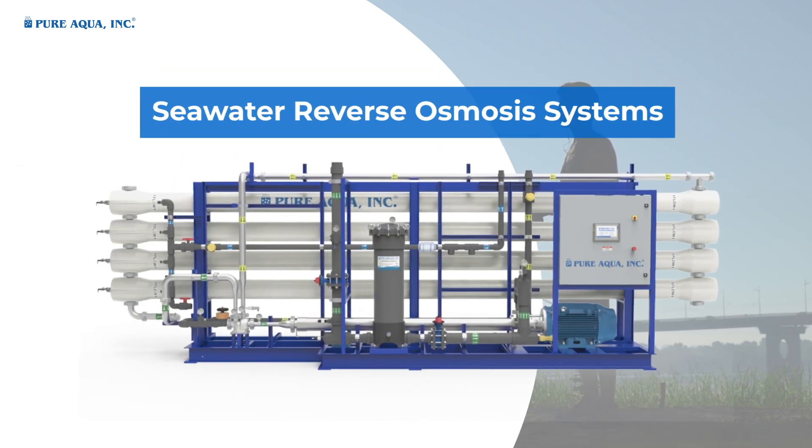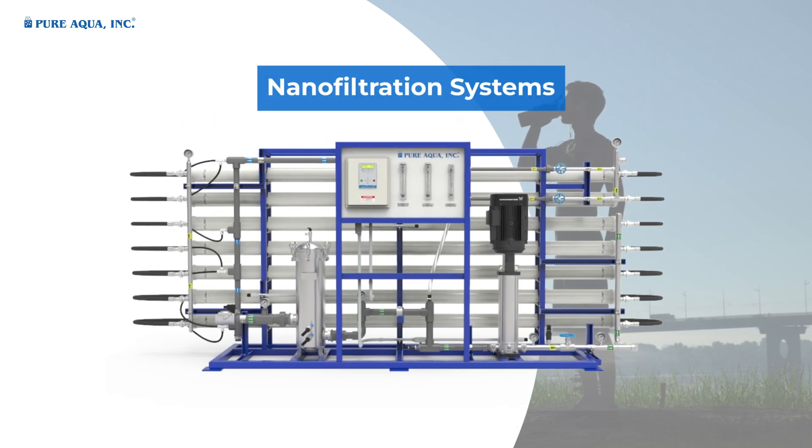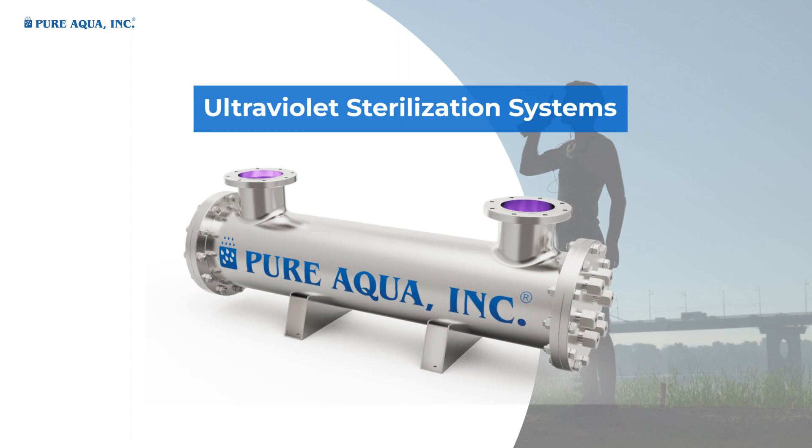Seawater reverse osmosis systems, ultrafiltration systems, nanofiltration systems, and ultraviolet sterilization systems.